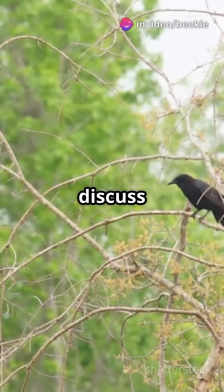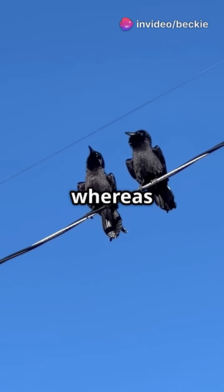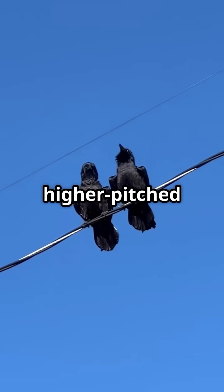Finally, let us discuss their vocalisations. Carrion crows have a deep, resonant call, whereas common crows emit a higher-pitched sound.